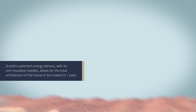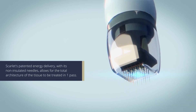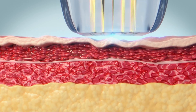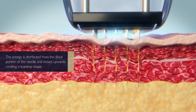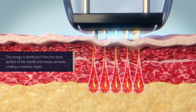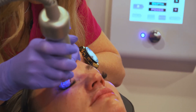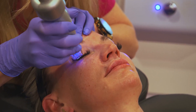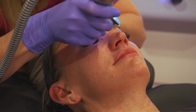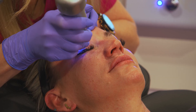Scarlet has a non-insulated tip, and what that allows Scarlet to do is treat the entire architecture of the skin with one simple pass, versus having to do three separate passes at three different depths in the skin to achieve the same result. We like to use the word 'saran wrap' because when people think saran wrap, they think tighter — and that's exactly how Scarlet works. Not only is it working on the surface of the skin, but it's also working on those deeper layers to help remodel collagen and elastin.